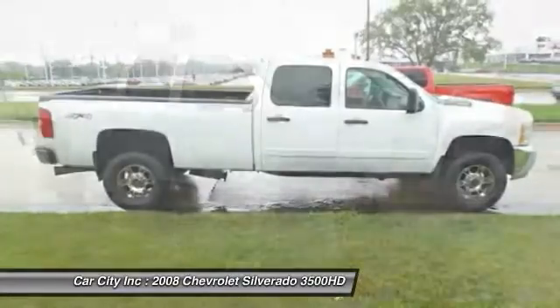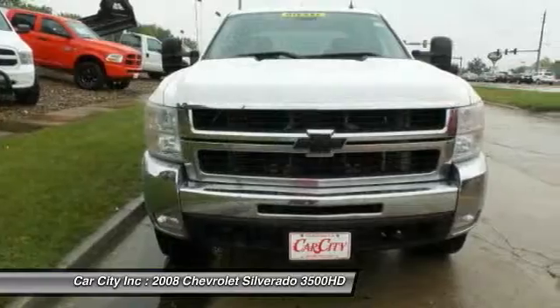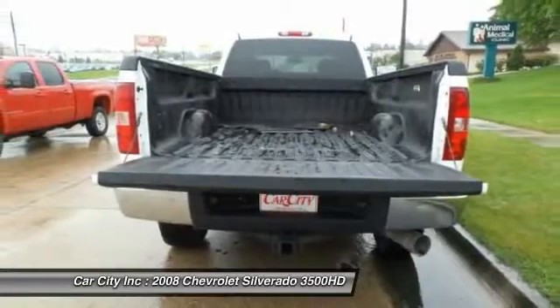Four-wheel drive, AM-FM stereo radio, climate control, CD player. If affordable style and reliability are what you're looking for, this vehicle couldn't be more perfect. Drive it today.